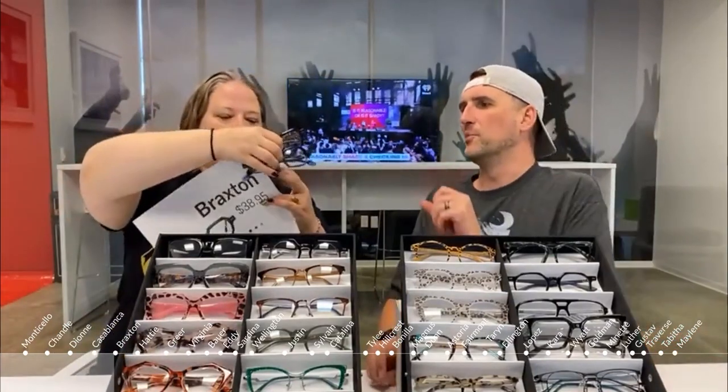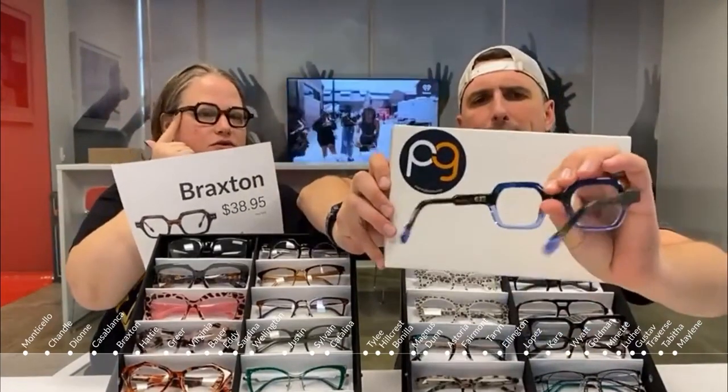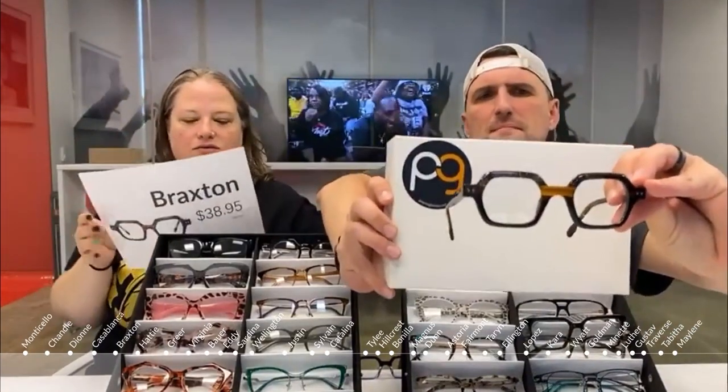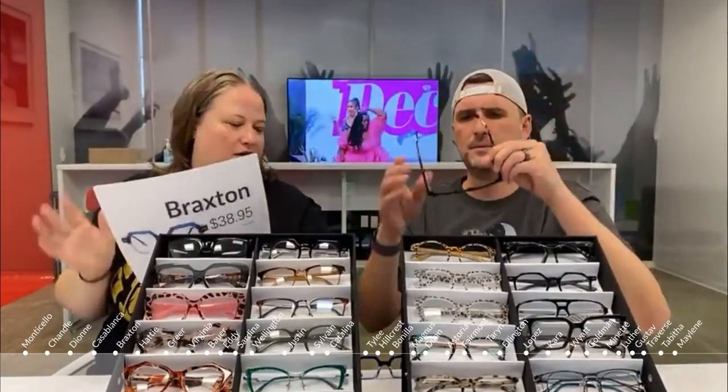This next frame is called the Casablanca. We're getting into color block styles. It has so many different layers and textures — there's a greenish-blue color, some little criss-cross patterns at the top, and a plain solid front with a cool textured feel on the inside. Color block with two, three, or four tones in one frame is very in right now.